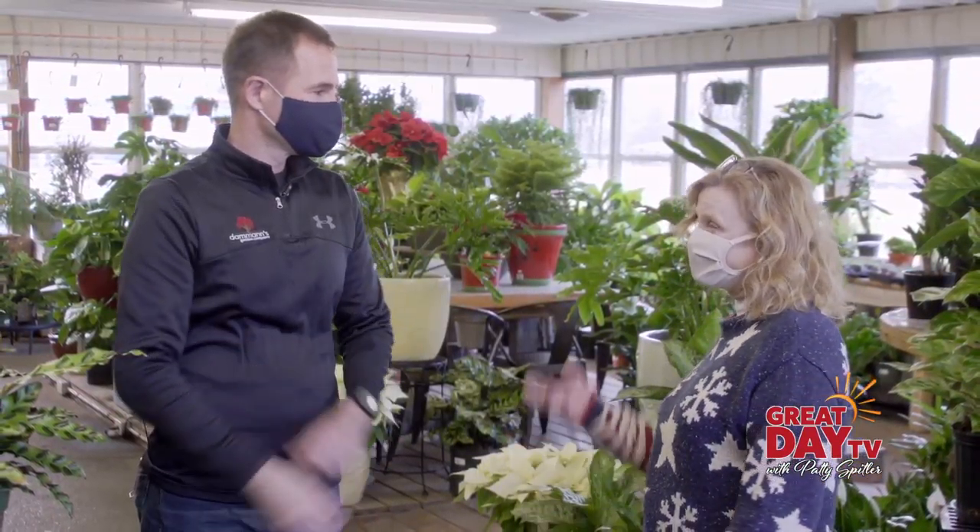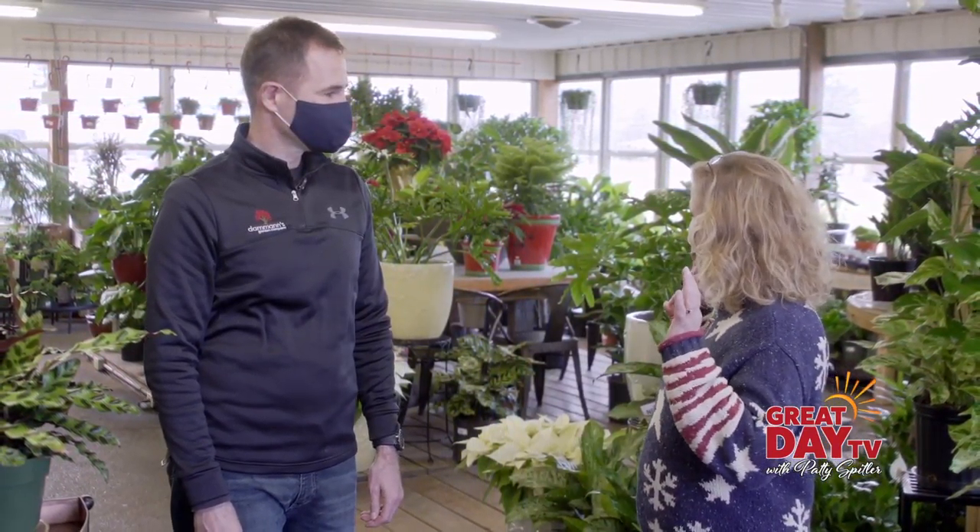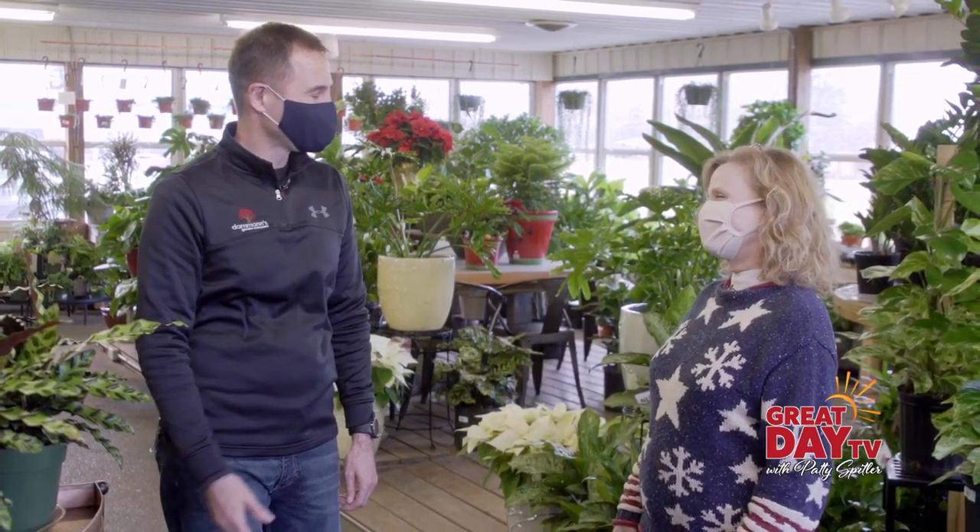Patty, we are heading into the worst of the winter months in the Midwest and this might be one of those times when folks at home need something to help cheer them up. So today I am with Matt Damon at Damon's Garden Company on South Emerson Avenue and we're going to talk about the stunning array of house plants that you folks have here.